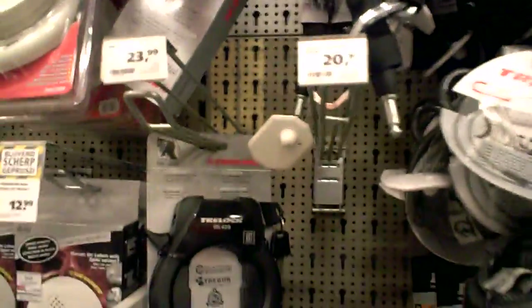Locks, disc locks, small locks. What more have we got? Fire extinguishers.